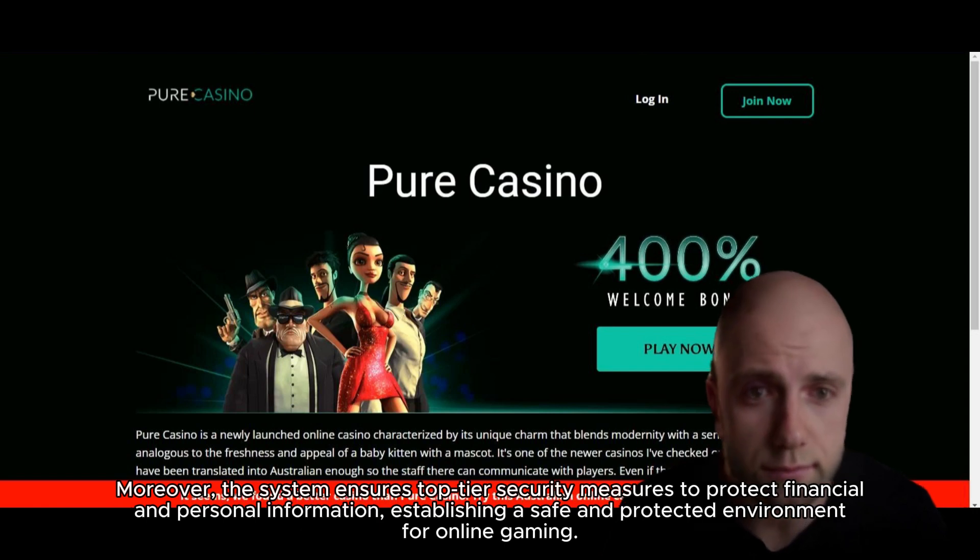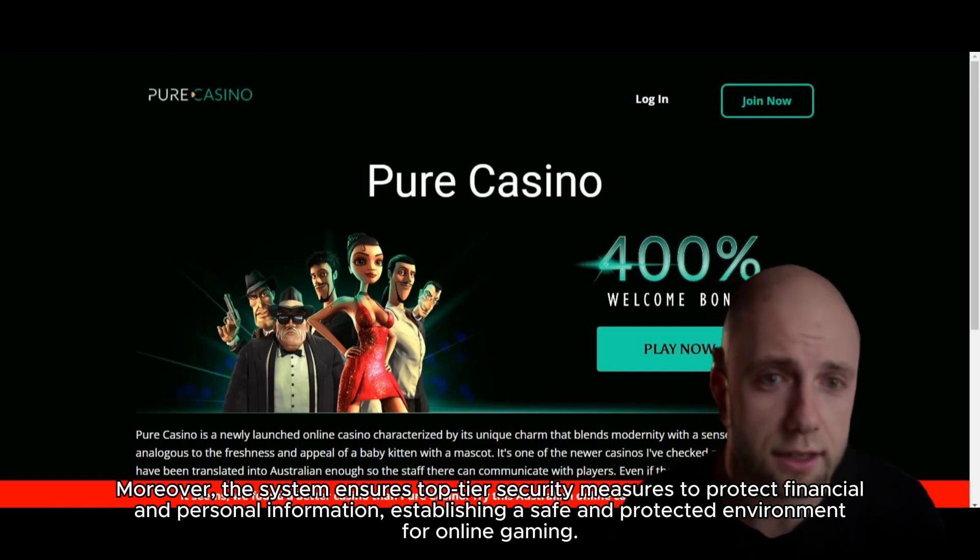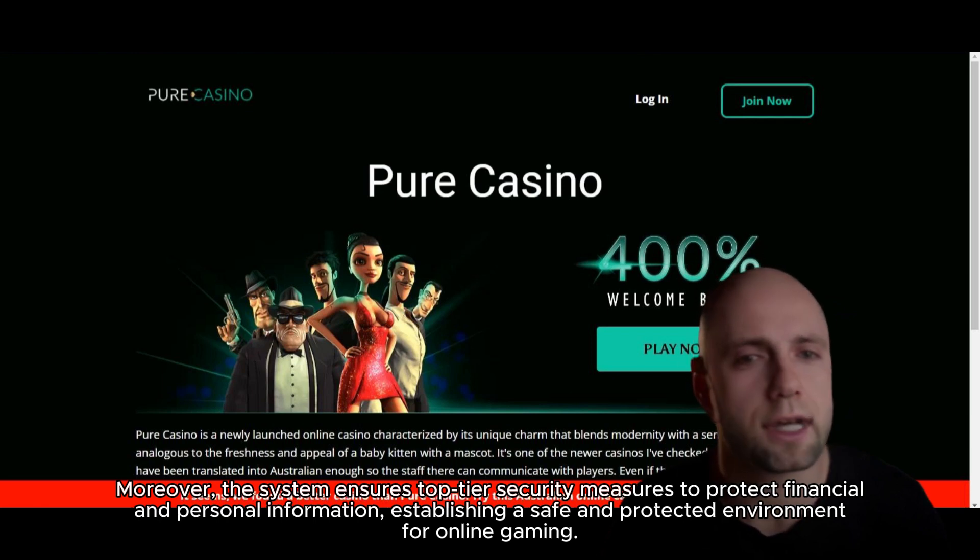Moreover, the system ensures top-tier security measures to protect financial and personal information, establishing a safe and protected environment for online gaming.